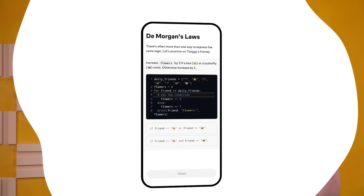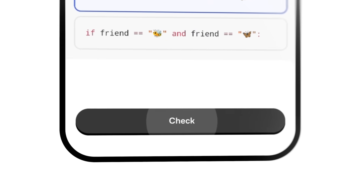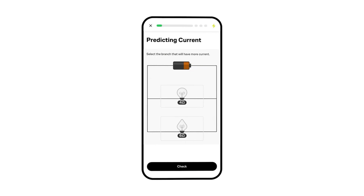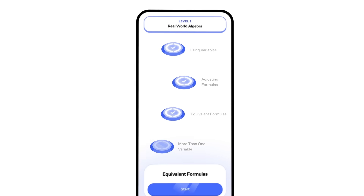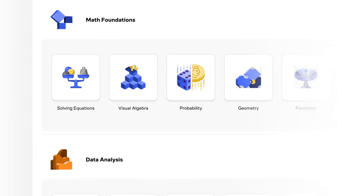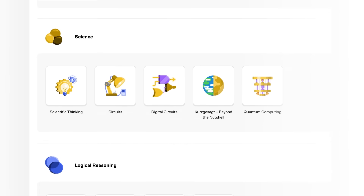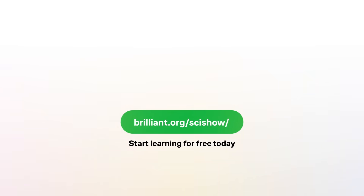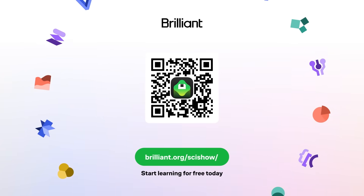But before we get to our next fake bird — to motivate avian sperm donors — first, an ad. Thanks to our longtime sponsor Brilliant for supporting this SciShow video. Brilliant is an interactive online learning platform designed to help you build real knowledge through lessons that will stick with you. They encourage critical thinking and problem solving through puzzles and quizzes, help you make a habit out of learning, and let you move at your own pace through lessons crafted by experts on a range of topics. Try it free at brilliant.org/SciShow, and you'll get 20% off an annual premium subscription.